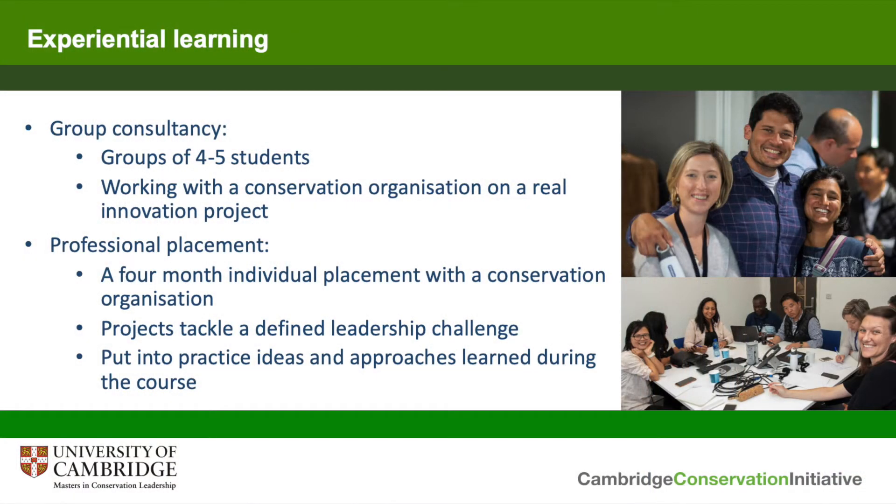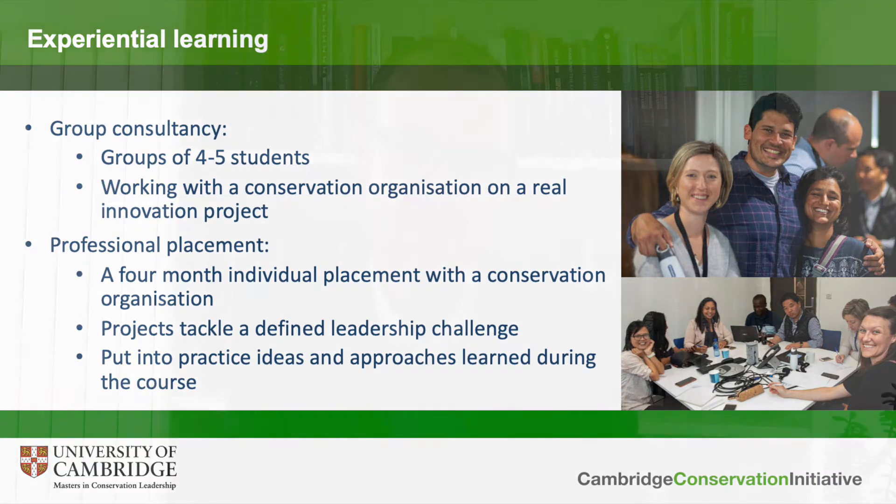The second experiential element is the individual professional placement, which takes place at the end of the year. This is a four-month project where each student goes and works with a conservation organisation on a leadership challenge which matters to that organisation. In some cases these are based on ideas students have developed themselves, but more commonly they're based on projects which organisations have put forward. This is a chance for students to cement the new leadership skills they've developed throughout the year, and students consistently tell us these experiential projects are a real highlight of the programme.